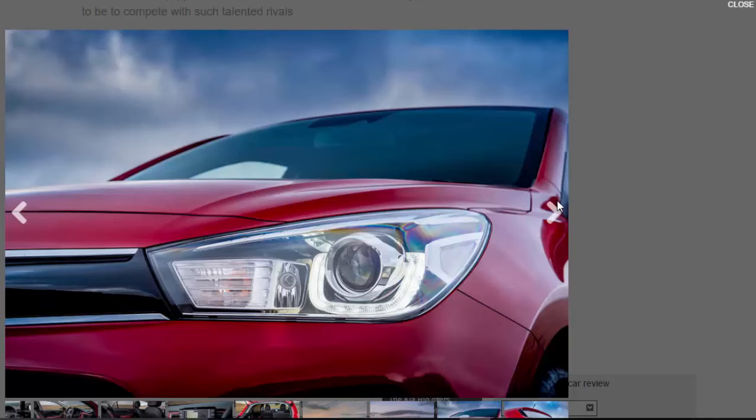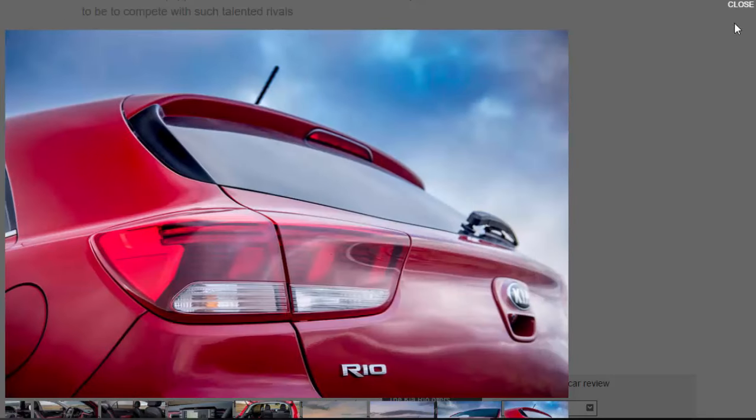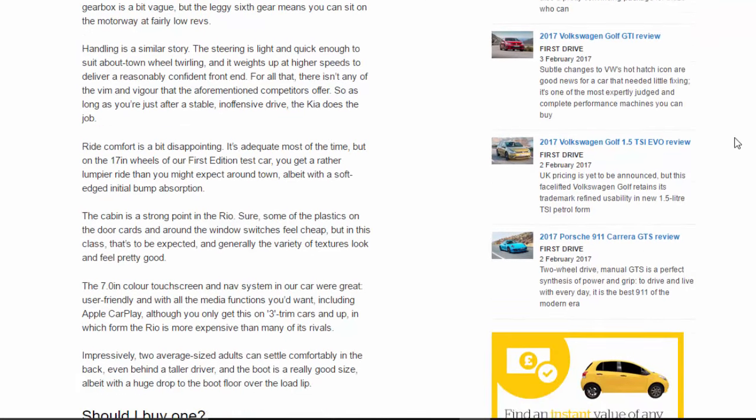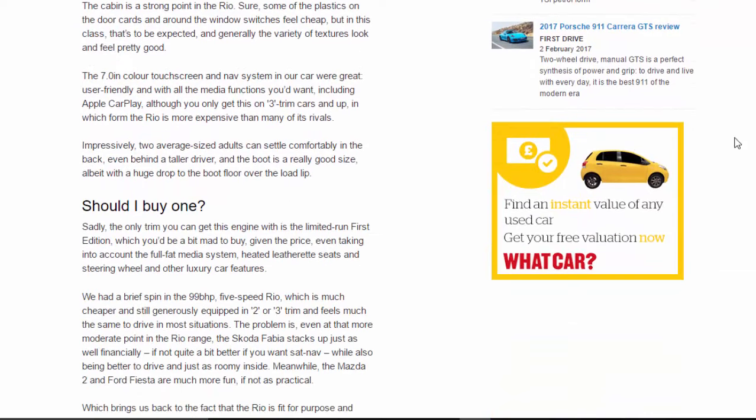The cabin is a strong point in the Rio. Sure, some of the plastics on the door cards and around the window switches feel cheap, but in this class that's to be expected, and generally the variety of textures look and feel pretty good. The 7.0-inch colour touchscreen and nav system in our car were great — user-friendly, with all the media functions you'd want, including Apple CarPlay, although you only get this on three trim cars and up.